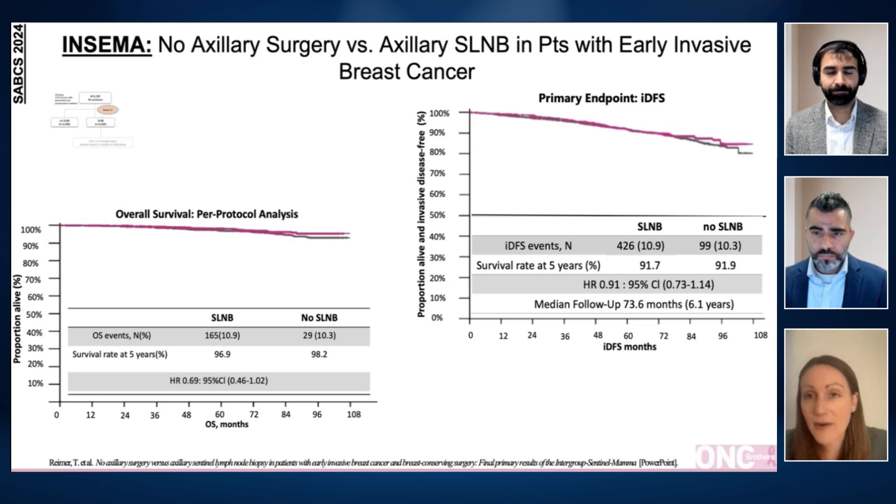Some caveats, however: the six-year follow-up is pretty good, but we know that for these smaller, low-grade tumors, they can recur out to 20 years. So we really do need longer follow-up to know if the omission of sentinel lymph node biopsy translates to a longer invasive disease-free survival benefit over time.